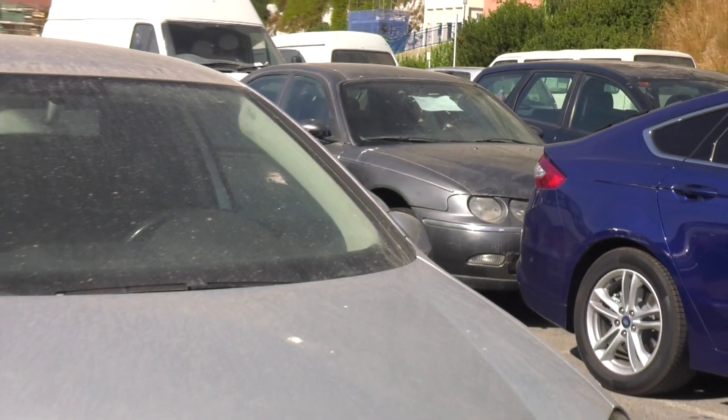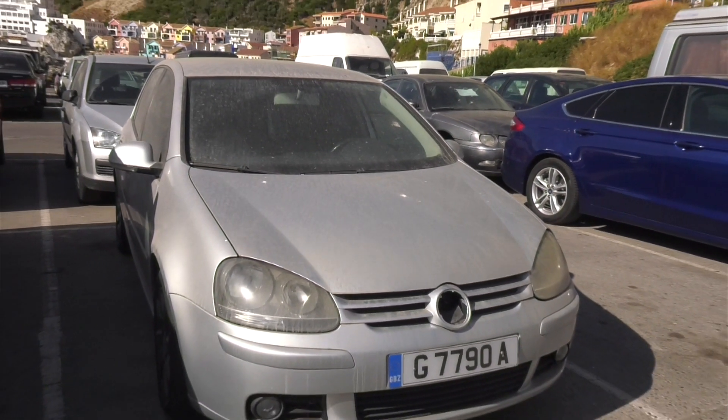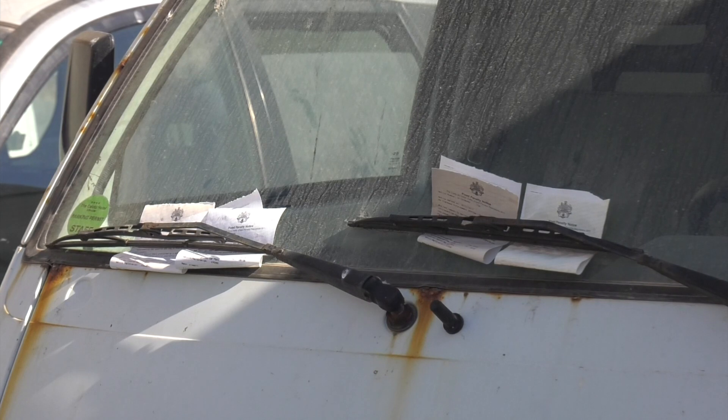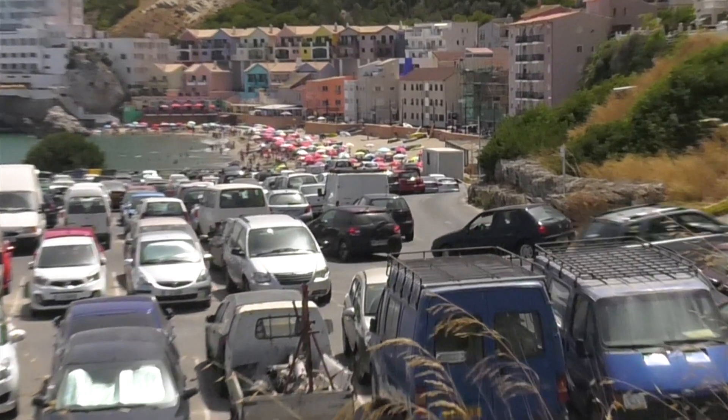Many of these cars clearly fall into at least three of the categories mentioned in the legislation, yet they remain in situ. One van had received four parking tickets, but the Department of Transport has confirmed this is because it is a commercial or goods vehicle.